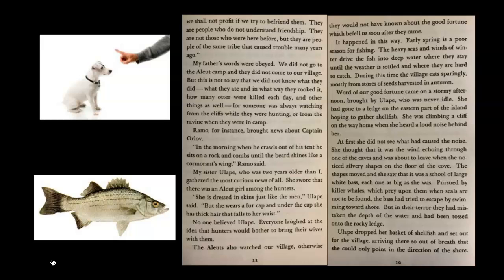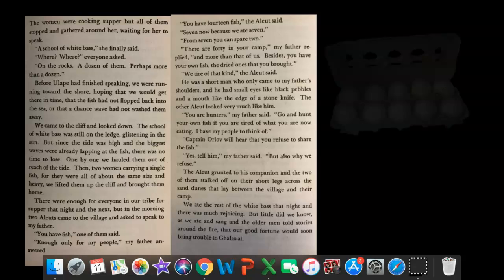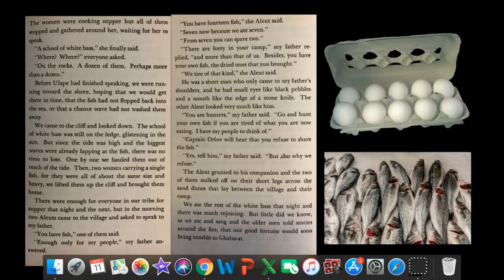Ulope dropped her basket of shellfish and ran to the village, arriving so out of breath that she could only point toward the shore. The women were cooking supper but all stopped and gathered around her. 'A school of white bass,' she finally said. 'Where?' everyone asked. 'On the rocks — a dozen of them, perhaps more.' Before Ulope had finished speaking, we were running toward the shore. We came to the cliff and looked down. The school of white bass was still on the ledge, glistening in the sun. One by one we hauled them out of reach of the tide, then two women carrying a single fish lifted them up the cliff and brought them home.